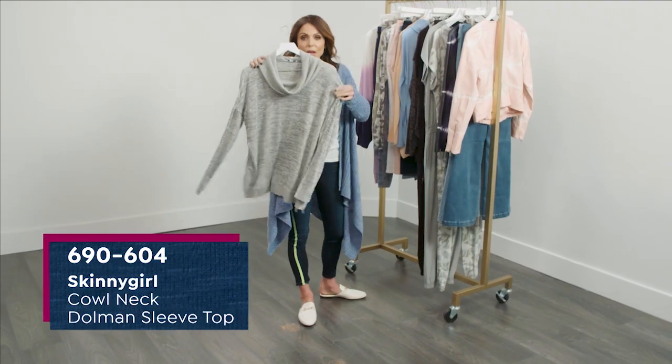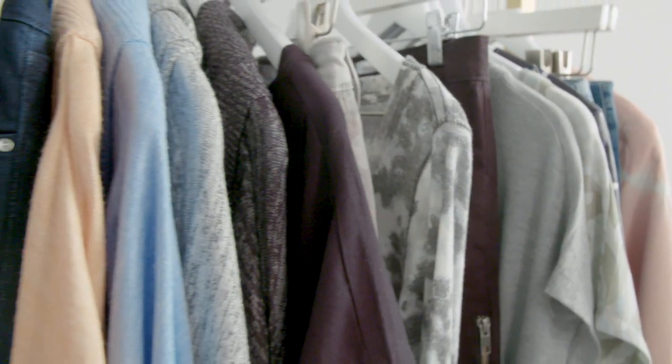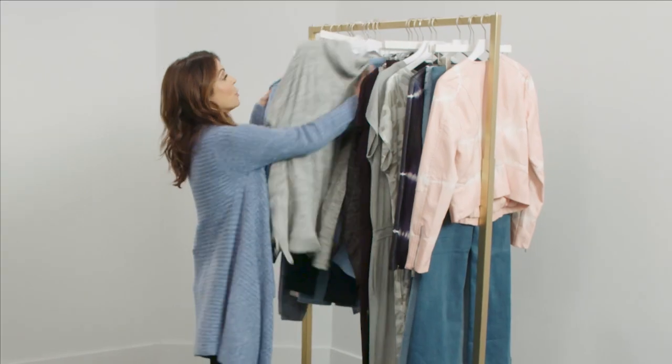When was the last time you saw a good cowl neck that was beautiful and soft? All the Skinnygirl fabrics are soft — cottony soft, delicate baby blanket soft. This is a great piece that comes in multiple colors.